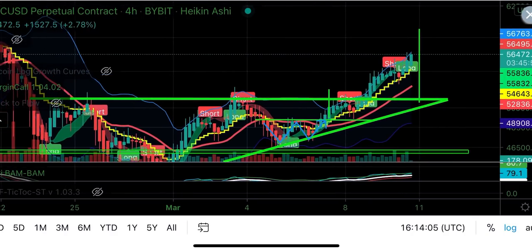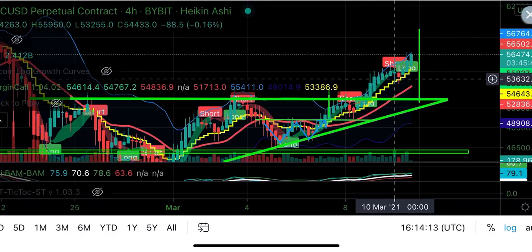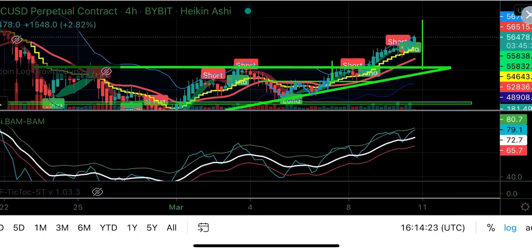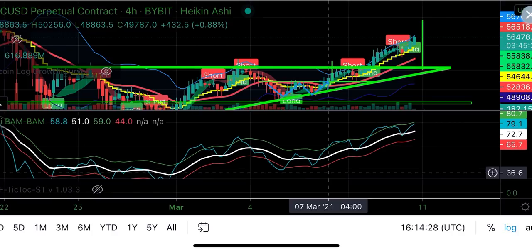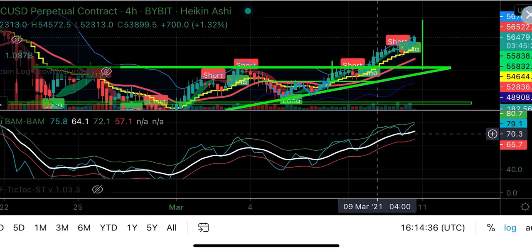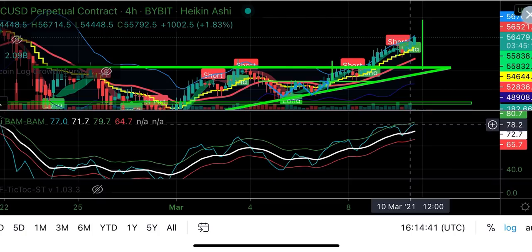We would not have exited the trade because that red candle didn't close below the yellow stepping line. We wouldn't exit there either because we still wouldn't close below the yellow stepping line. You can see we are still in the long — you could still enter the long now today. The BAM BAM indicator completely crossed the white line since we entered the long. We went up, came a little down — no confirmation — went up again, came a little down — no confirmation. So we didn't exit this four-hour trade.